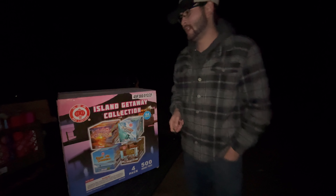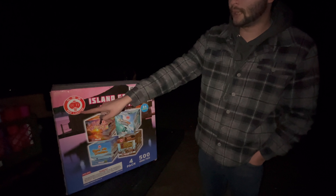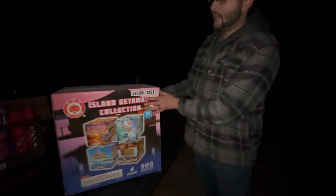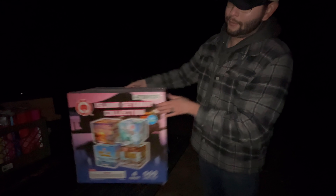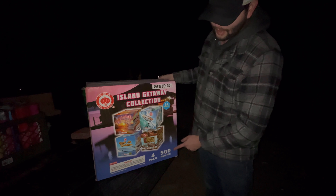How's it going everyone? It's Cody B Pyrotechnics and today we're going to be taking a look at the Island Getaway Collection by Red Lantern Fireworks. Inside this cake assortment you get four 500 gram cakes right here. Down there you can see 500 grams a piece.